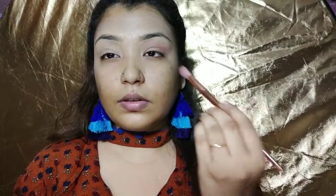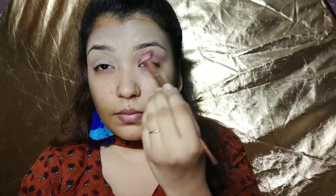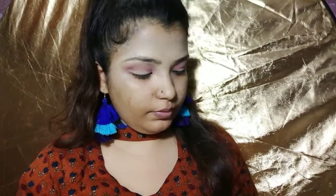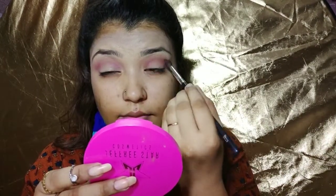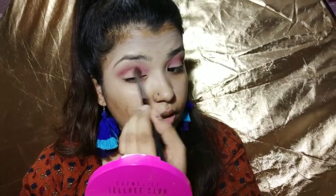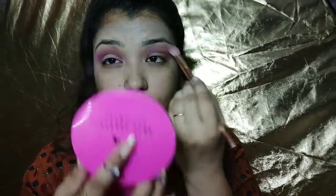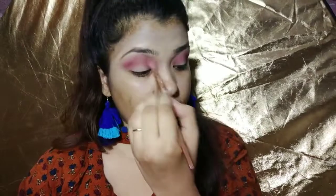I will use my concealer color on my eyes — you can see this pink color is pretty and I will blend it just like that. I will take a little color and blend it. Many people ask about blending brushes — I will show you a good blending technique with the brush. Just blend it out daily like that.